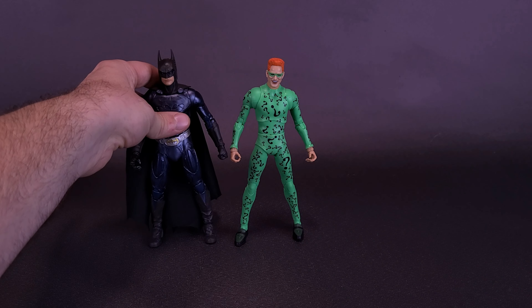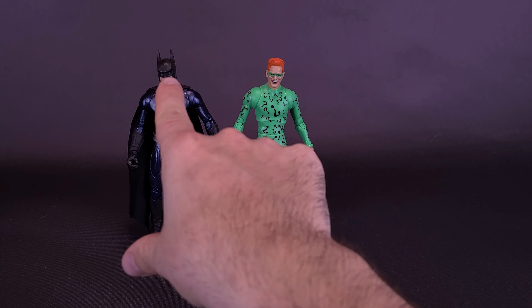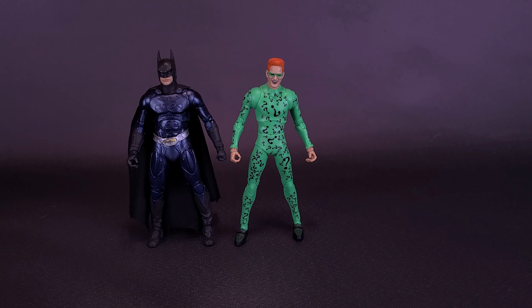I'd already looked at at least one of those four figures, that being the sonar suit Batman. From a size standpoint, Batman is a little bit taller if you count the points on the tops of his cowl. We did get the sonar suit — it's already been a double-dipped mold. This is the first time we've gotten ourselves a Jim Carrey Riddler, and I would hope it's not the last time we're going to see this mold either.